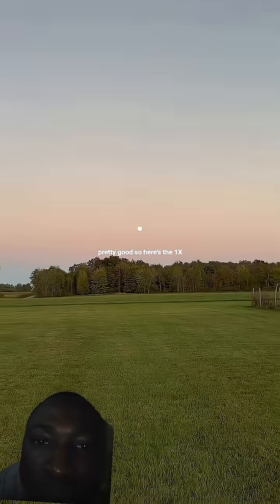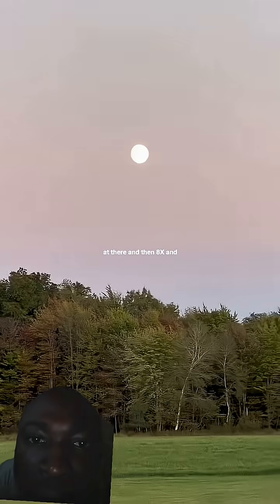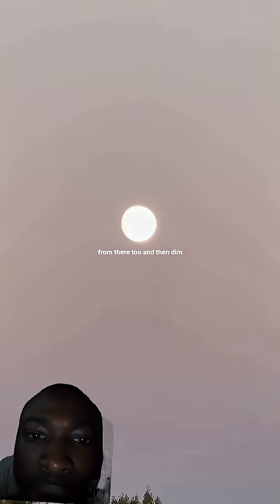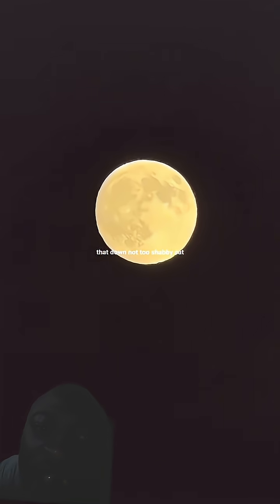So here's the 1x, the 2x, the 4x — and you can dim this down — and then 8x, and then you can pinch zoom from there too and dim that down. Not too shabby.